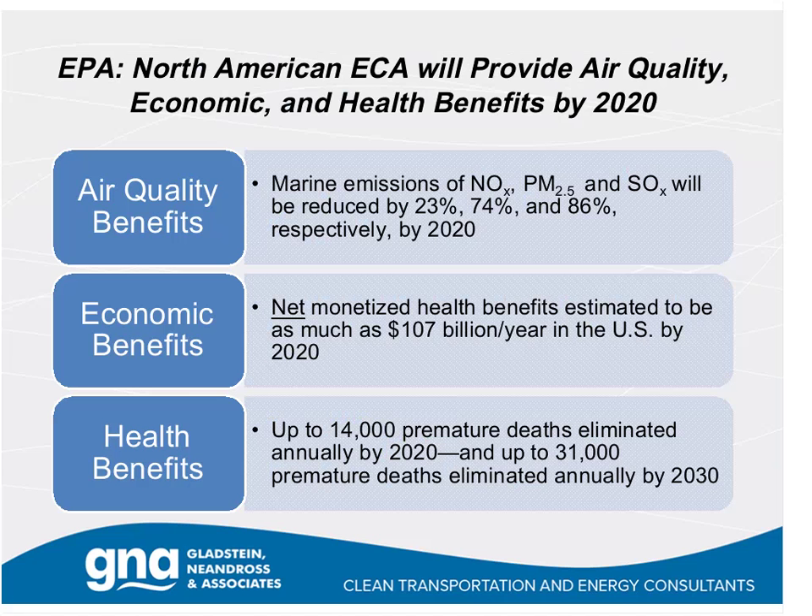EPA, which led the charge along with the Coast Guard for the ECA, has estimated that the North American ECA will provide substantial air quality, economic, and health benefits by 2020. From an air quality perspective, by 2020 we'll see marine emissions of NOx, fine particulates, and SOx reduced on the order of 23%, 74%, and 86% respectively. Net monetized health benefits are estimated by EPA to be as much as $107 billion a year by 2020. Health benefits are substantial: up to 14,000 premature deaths eliminated annually by 2020 and up to 31,000 by 2030, making this one of the most important air quality programs EPA has adopted in the last 20 years.